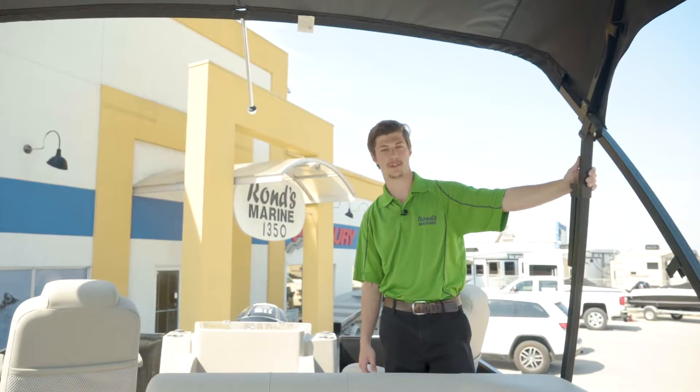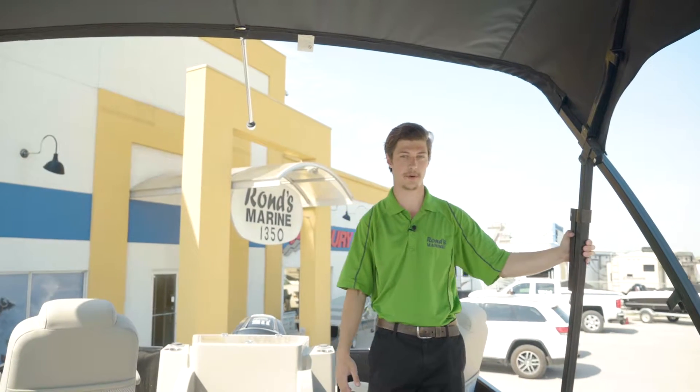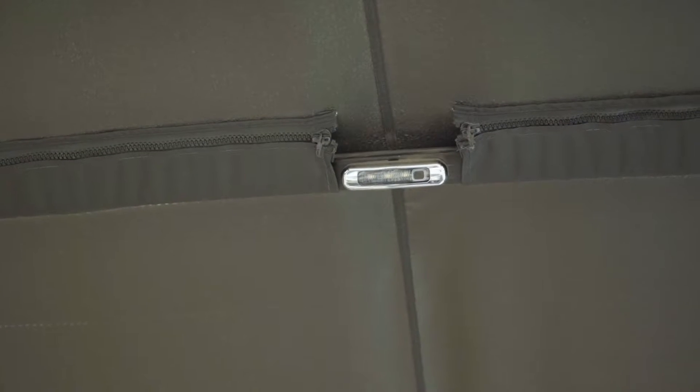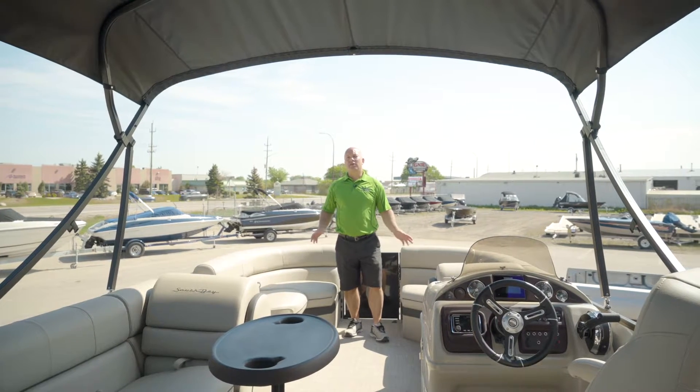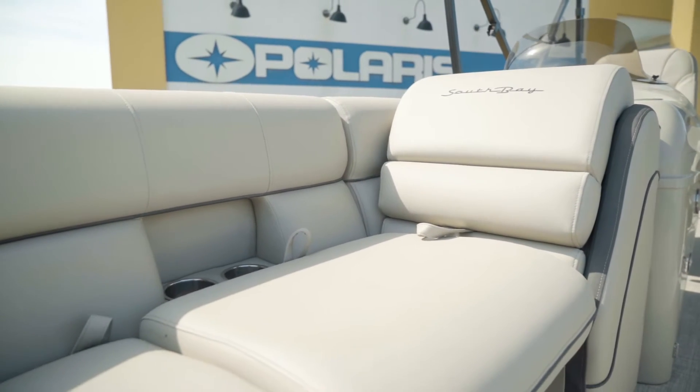Another nice feature is it has a 10-foot bimini cover with color match rails to the side of the boat. It also has an interior light up top, and you don't lose any seating capacity even though it is a fishing pontoon. This boat is rated for 12 people.